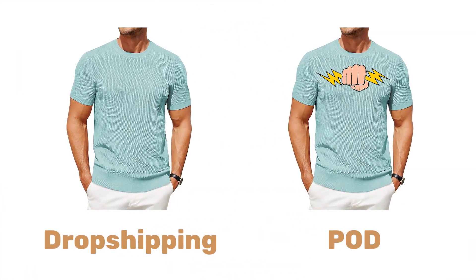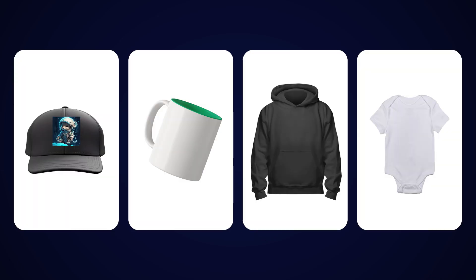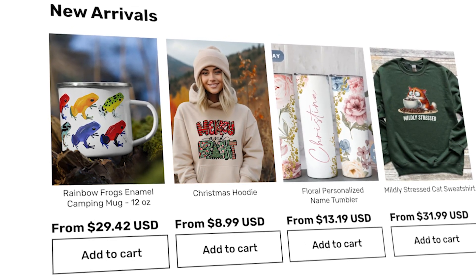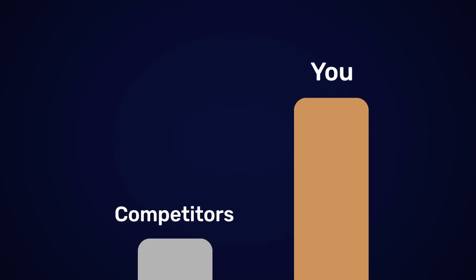Print-on-demand is a business model that's very similar to dropshipping, except it has a few key differences. Primarily, you're able to brand your own products pretty effortlessly. Not just that, but you're also able to add an entire catalog of products to your existing dropshipping store that literally nobody else is going to have. And today we're going to be covering exactly how you can do this and start incorporating your print-on-demand business into your dropshipping business, so you can really start scaling more effortlessly and start standing out above the rest and getting more sales.